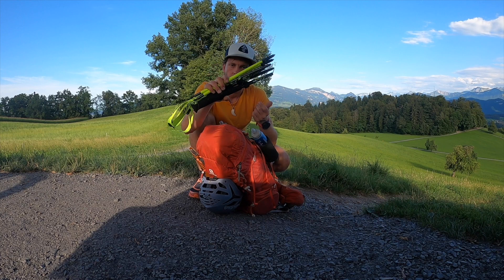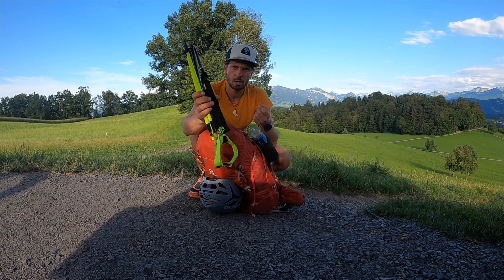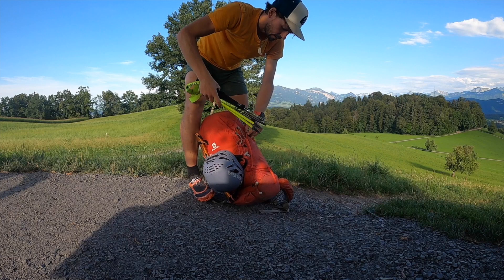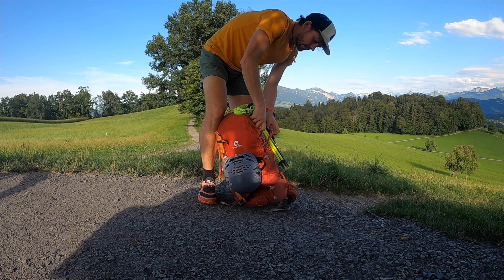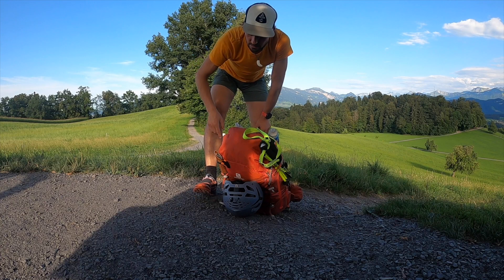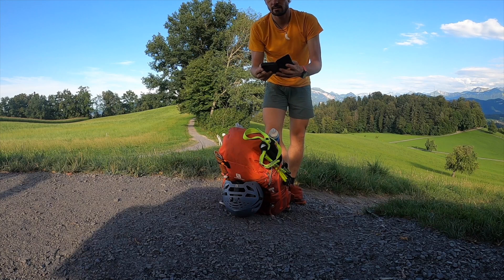Und dann zuletzt noch Stöcke – faltbare, leichte Stöcke hier von Dynafit, jetzt auch von Black Diamond, Carbon Set Distance. Das hier ist der Dynafit World Pro. Macht einfach Sinn fürs Bergauf- und Bergabgehen, um die Muskulatur der Beine ein bisschen zu schonen. Die kann ich sehr gut hier am Rand befestigen, da fallen sie mir nicht runter. Wenn die Bergschuhe draußen sind und nur die Trailrunning-Schuhe drin sind, kann ich sie auch in den Rucksack tun.